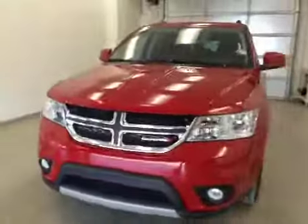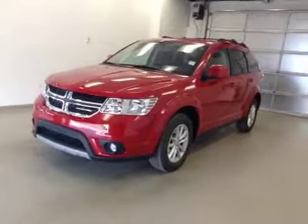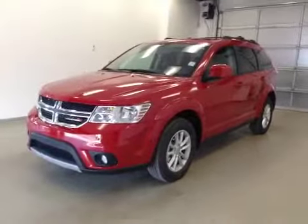Once again, this is stock number A41485, a 2014 Dodge Journey SXT, front wheel drive, exterior color is red.